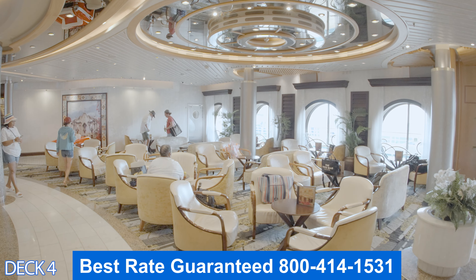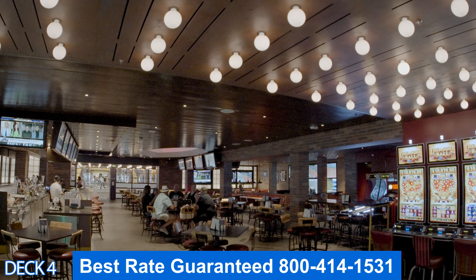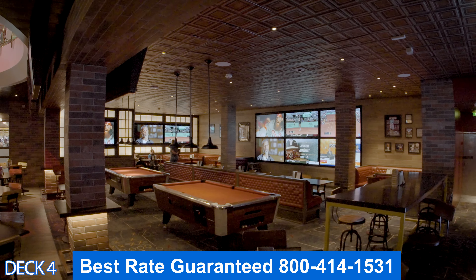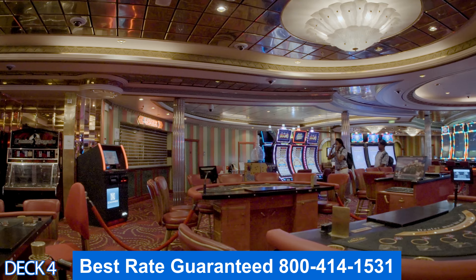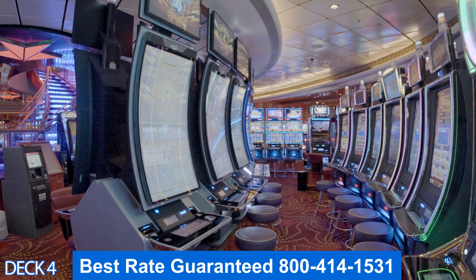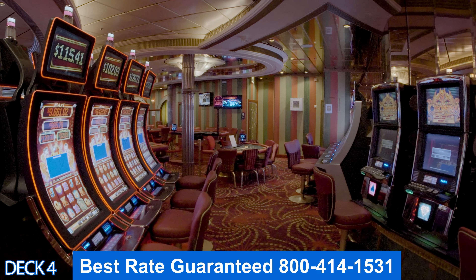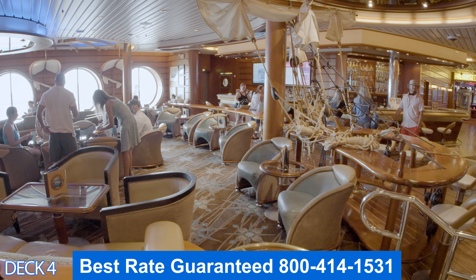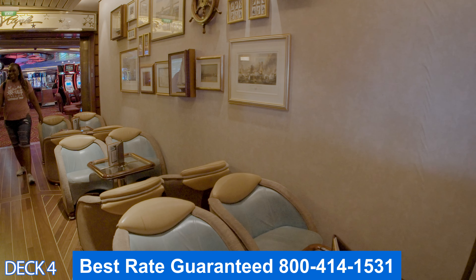In front of the dining room is Boleros, the Latin nightclub — when it gets going you'll hear it from all over the ship. Next is Playmakers Sports Bar, where you can watch major sporting events, play pool, foosball, or arcade games. Then there's the full-service casino with slot machines, card games, roulette, and a bar. Right in front of that is Schooner Bar, which is lively at night with a piano player performing songs everyone loves to sing along to.